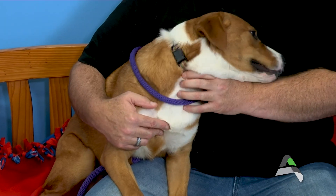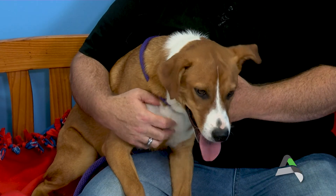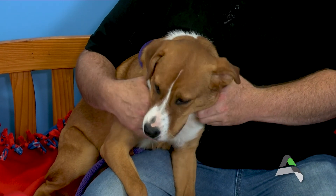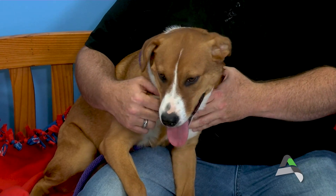Sienna does not appear to be housebroken, so it's very important that the person who adopts her understands it's going to take some work to get her potty trained. She's going to have some accidents in the house, but it's up to us to train her the appropriate place to go and how to let us know she needs to go outside. We want a lot of patience with her. She's a very shy dog — yelling, screaming, spanking, none of that is appropriate, especially with a dog that's already a little fearful.